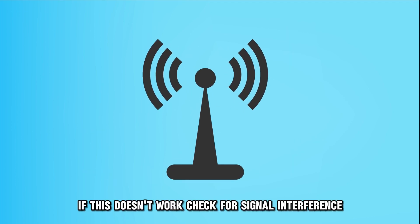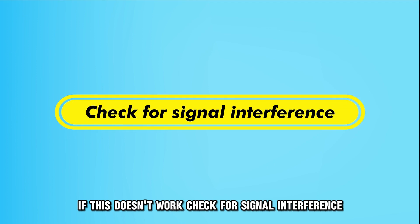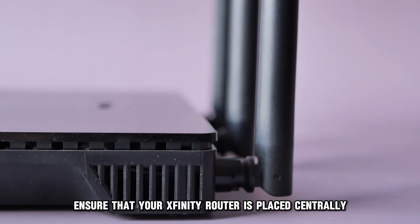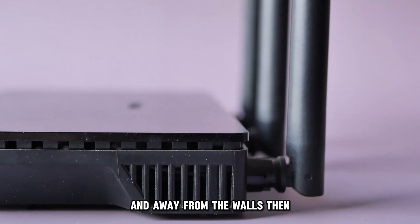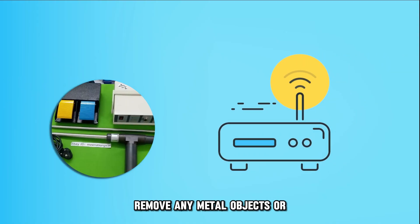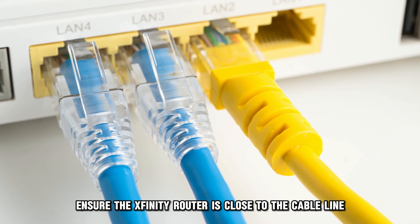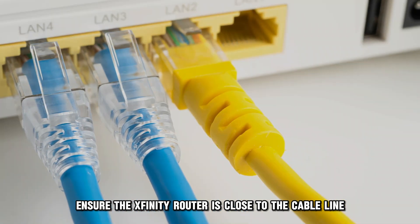If this doesn't work, check for signal interference. Ensure that your Xfinity router is placed centrally and away from the walls. Then remove any metal objects or electronic devices that may be causing interference. Also, ensure the Xfinity router is close to the cable line.